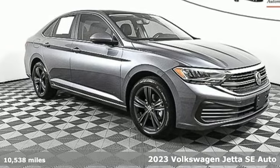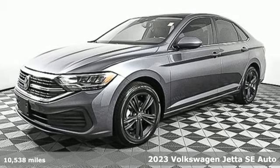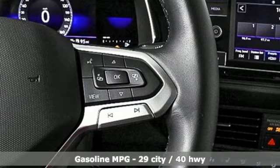Here's a 2023 Volkswagen Jetta. Get into the sedan that doesn't just say you've arrived — you've arrived ahead of schedule. A great vehicle is comprised of great features like these.